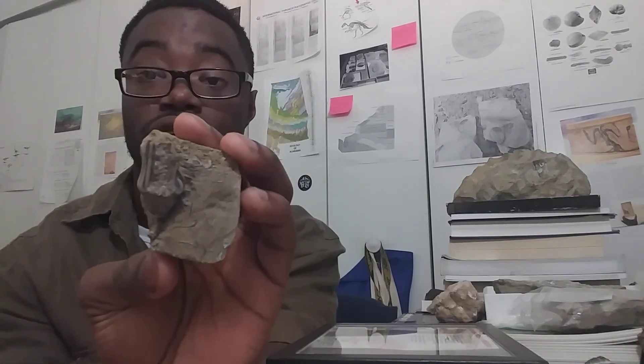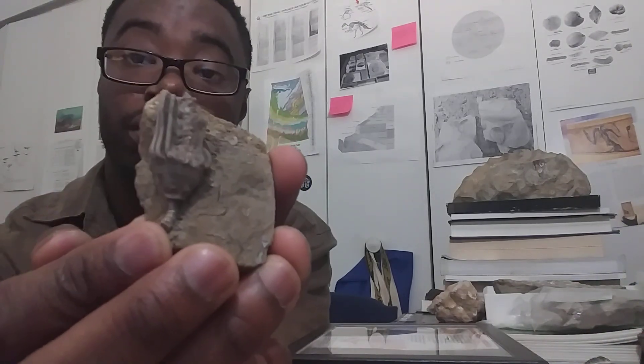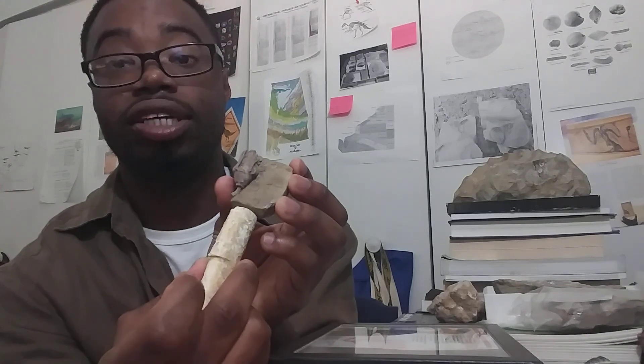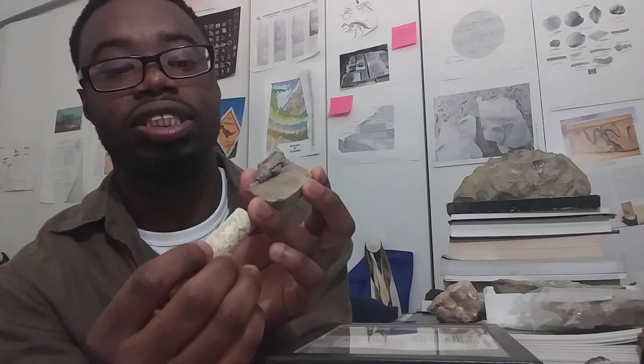The next specimen is this — a crinoid called Macrocrinus. We've talked about crinoids before in some of the various videos. This is a calyx of a crinoid called Macrocrinus medullus, a very beautiful specimen. It comes from the Edwardsville formation in Indiana. This is the calyx, the top portion of a crinoid. When we talk about crinoids, we usually think about the crinoid stems, which are very common fossils. A complete stem would be called a column — these two stems connected together are from the Fort Payne formation in Alabama. The head portions are a little bit rare, and a complete crinoid is even more rare to find.